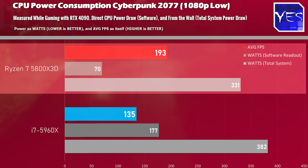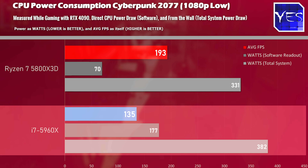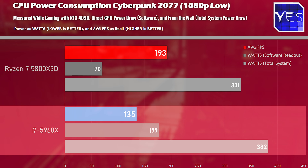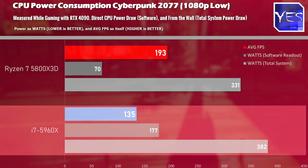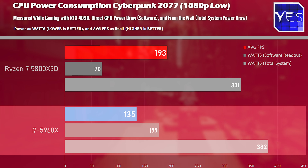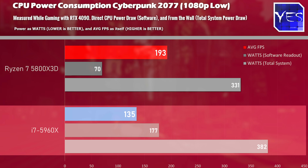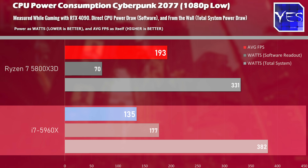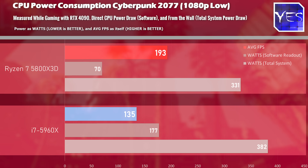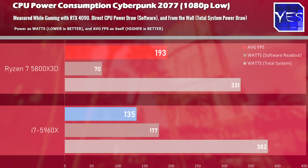From the wall we saw 331 watts in Cyberpunk 2077 on the Ryzen 7 versus 382 watts on the Intel i7. However, the FPS was significantly lower on the i7, meaning the Ryzen 7 was stressing the GPU more, making the comparison somewhat favorable to the i7. Even so, the Ryzen 7 scored a substantial victory in direct CPU wattage — 70 watts versus an astounding 177 watts.